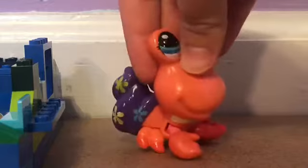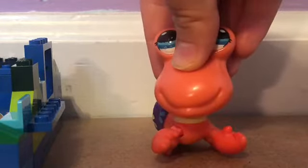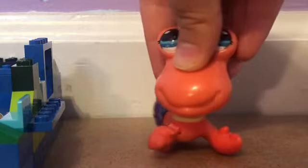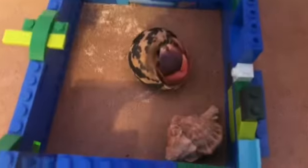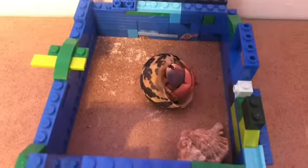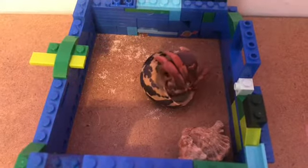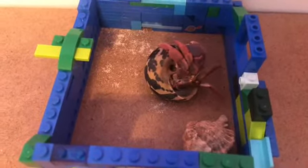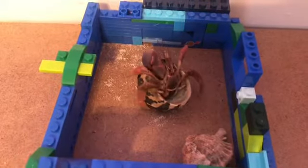That is why my mascot today is a hermit crab, because today I will be talking about my hermit crabs and other information about hermit crabs. So let's begin! These are my hermit crabs. Today you'll be learning information about hermit crabs. I will not give you their names for privacy reasons.